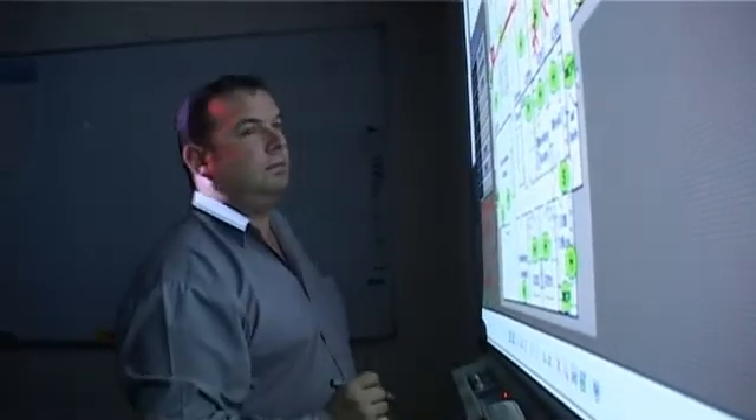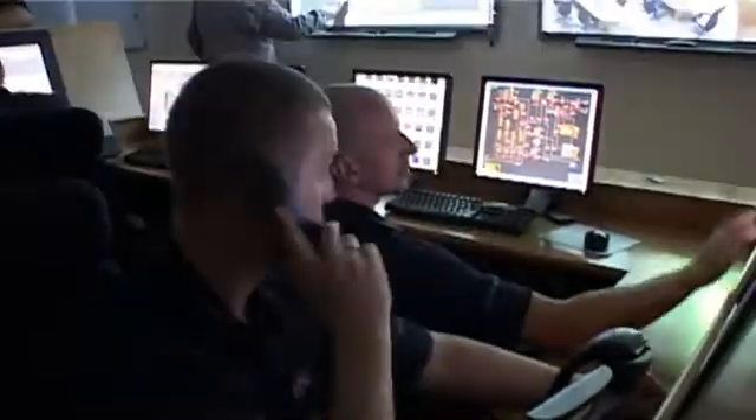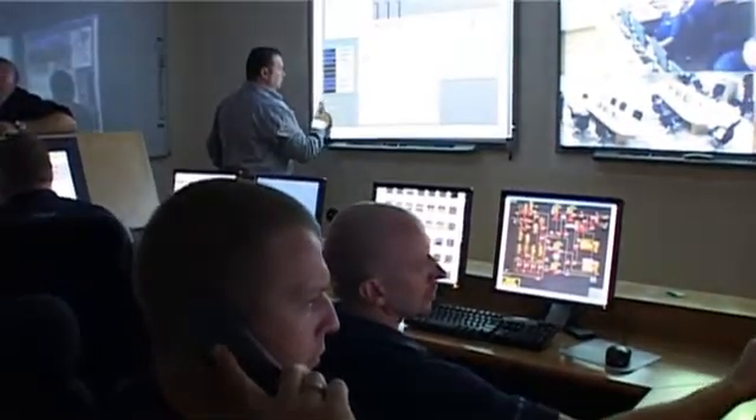Attention all personnel, attention all personnel, prepare to abandon platform, prepare to abandon platform. This is the Papa Alarm you'll hear now — the Papa Alarm.